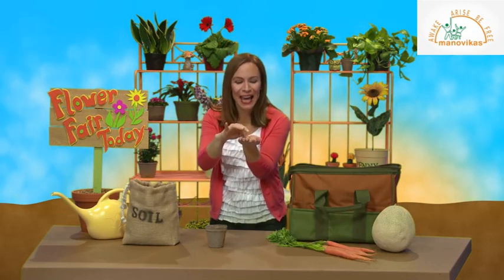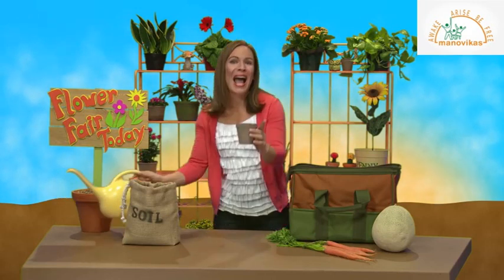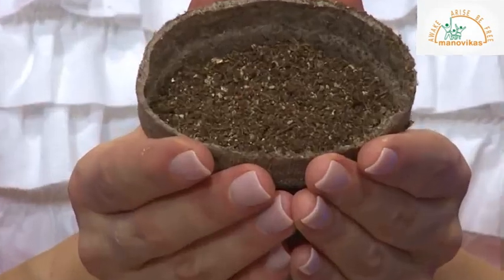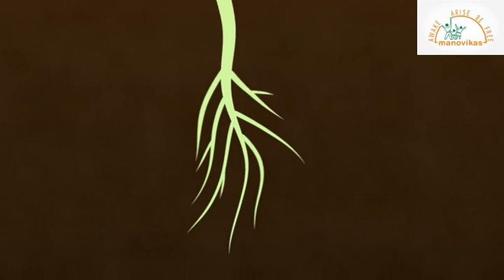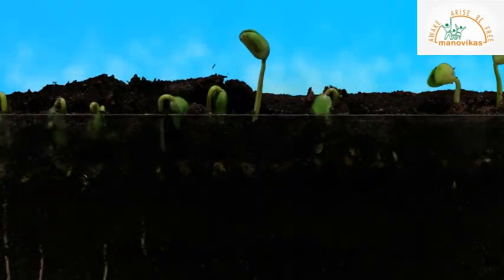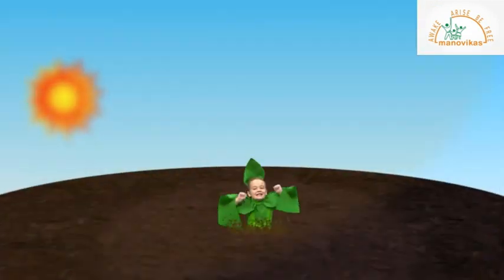Every seed — yes, everyone — has a tiny plant inside, a tiny plant and a little food to help it open wide. When placed in soil and watered right, a little seedling grows. The roots will reach down low, the roots will then take hold. The plant finds its way through the soil — it somehow knows which way to go. It pushes and reaches and stretches, getting stronger as it grows.